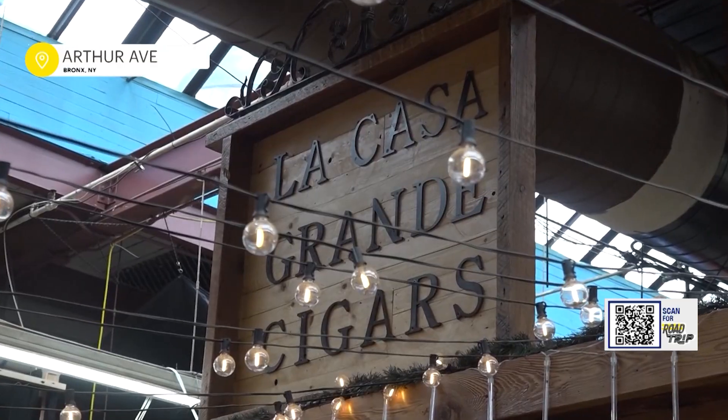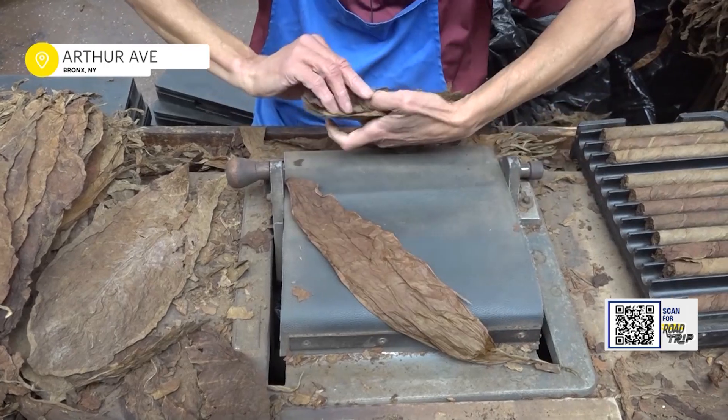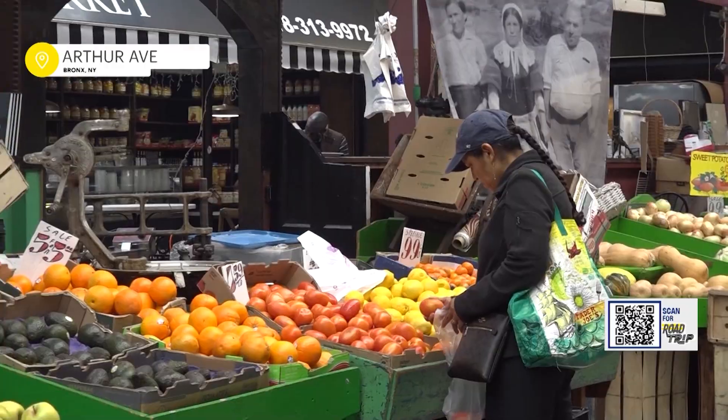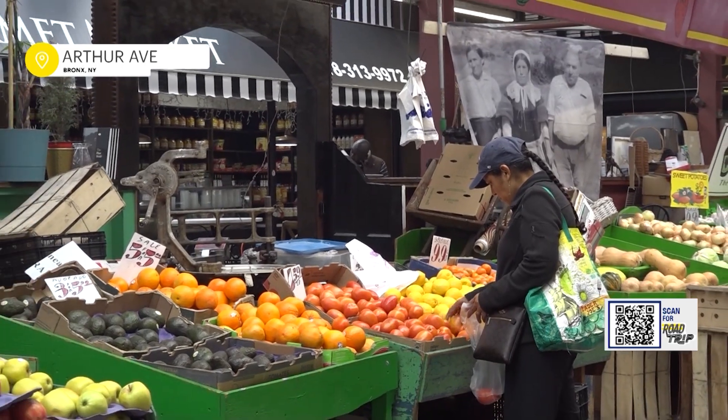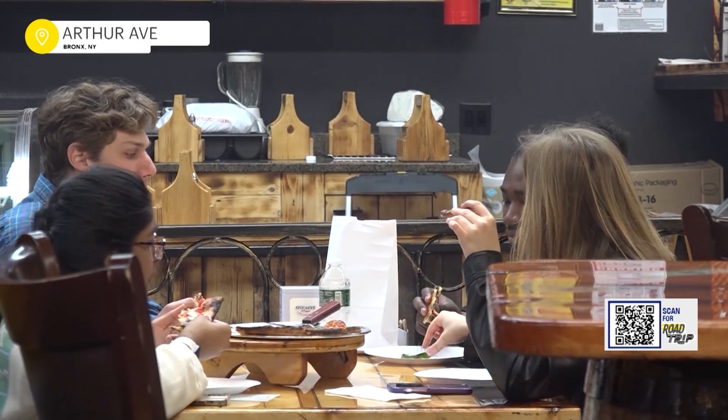A few steps over, what used to be a small cigar booth is now a boutique filled with Dominican artisans who hand roll cigars to perfection. For Paulino, it's about quality. The true value of this market is the hard work ethic that we were taught and we're able to continue doing. Everything is fresh, everything is handmade here — nothing is pre-packaged, from steaks to different types of sausages.